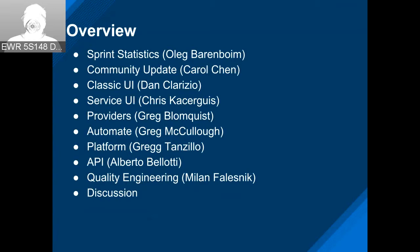As usual, I'll give the overview for the sprint statistics. Carol will give us the update around the community. Dan will fill us in on the Classic UI. Chris Kay on the Service UI. Greg Bloomquist on the Providers. Greg McCullough on Automate. Greg Pentel on Platform. Alberto on the API. And Milan will fill us in on QE.